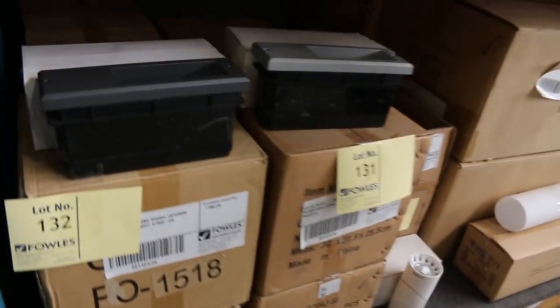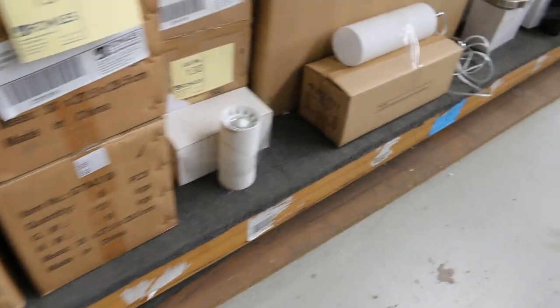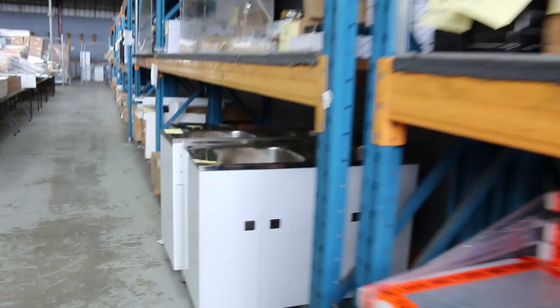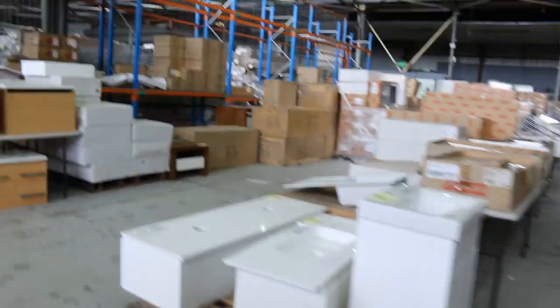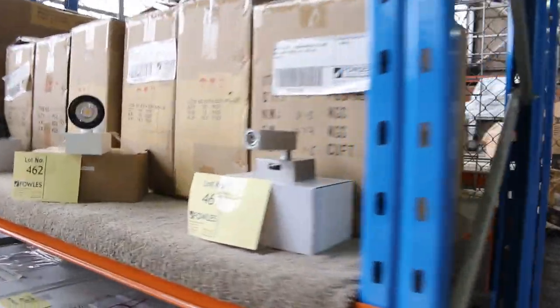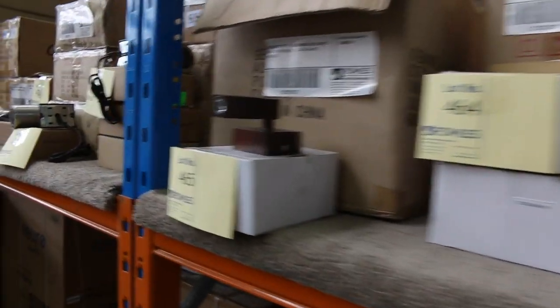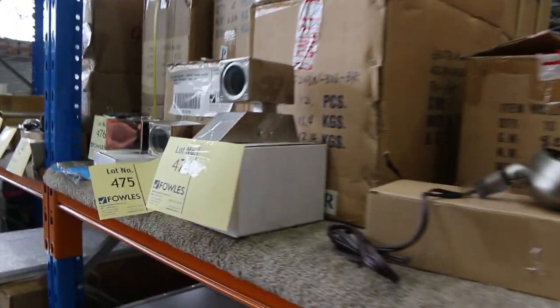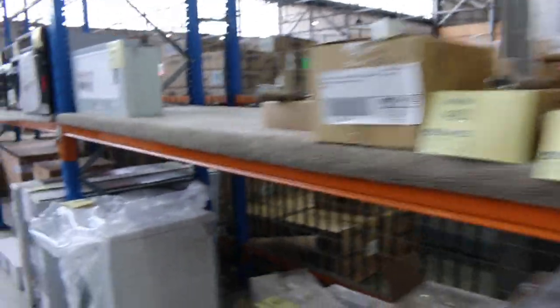Here's some of the lighting. There's another row of lighting just around the corner. Some more lighting through here — all unreserved. There's some interesting down lights and we've got lots of good quantities of these. Lots of down lights, up lights — stainless steel, brushed stainless steel, chrome finish — all sorts of beautiful stuff. There's some garden spotlights there too. Plenty to look at through there.